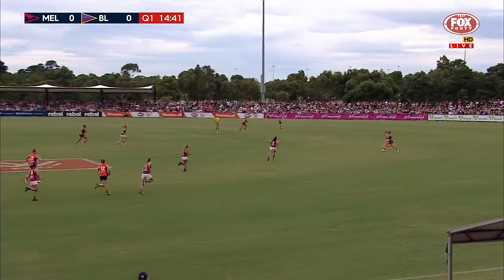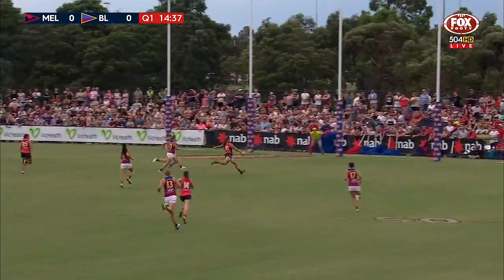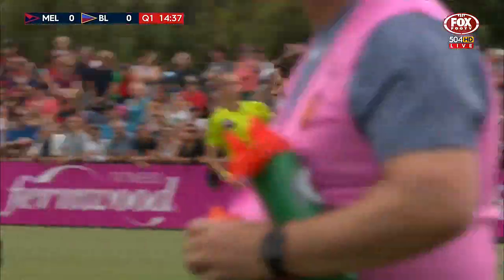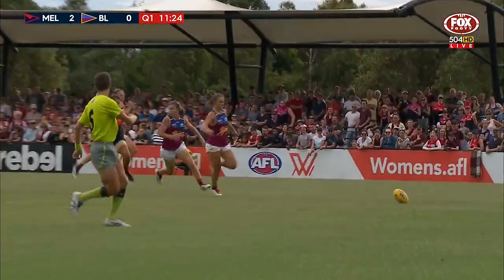The Ds should be able to kick it clear here to half forward. It's a bouncing ball, a little bit of a foot raise — who can get there first? It's Cranston. She swoops and she misses to the near side, just lessens off a little bit. They'll be able to work their way into that 50. So Paxman with the run off half back and then kicks to an open 50.